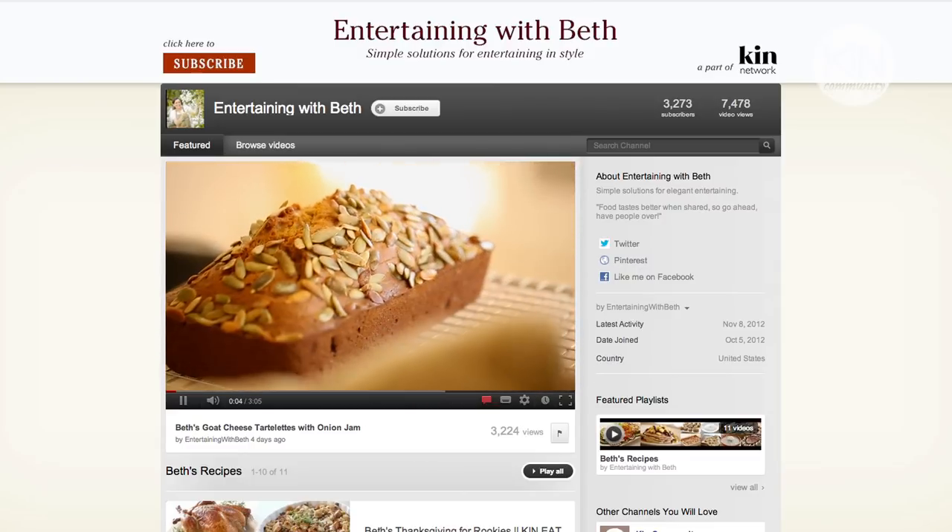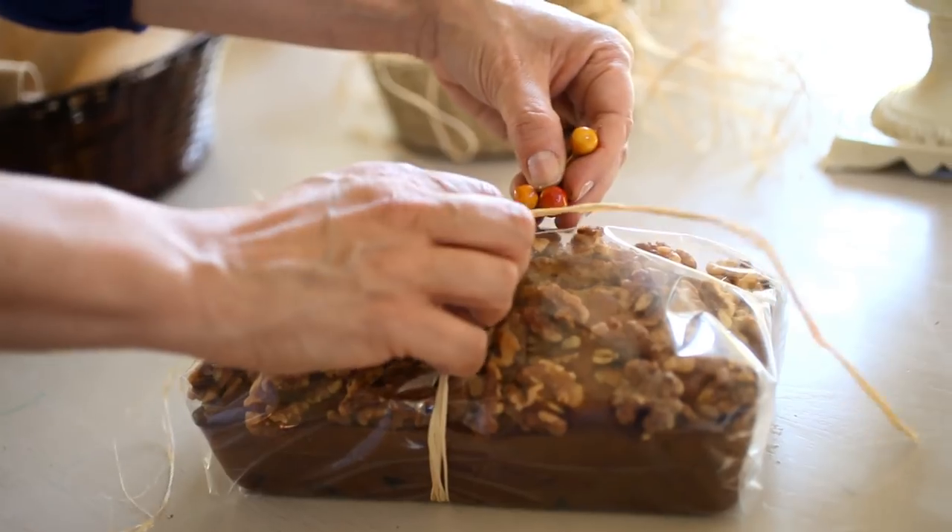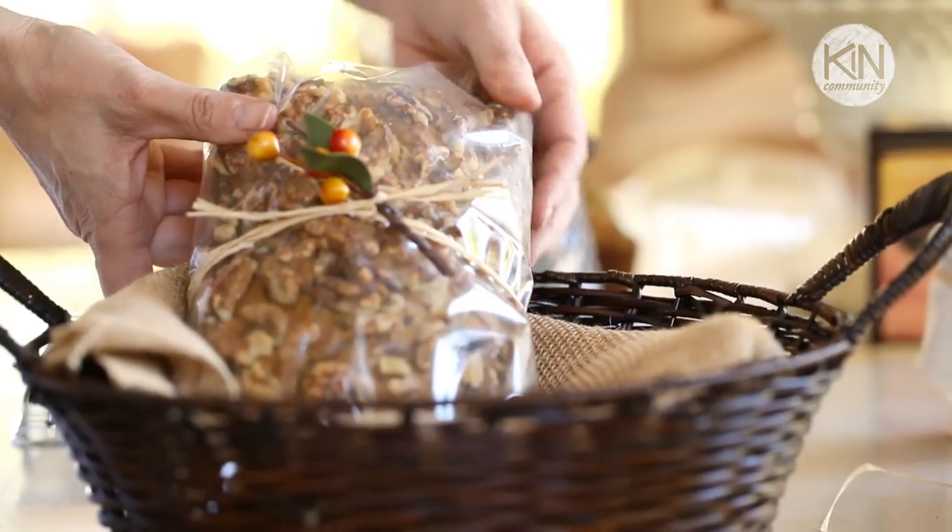If you like the looks of this menu, remember you can now subscribe to my own channel, Entertaining with Beth, where next week I'm going to show you how to make my delicious pumpkin bread — the perfect hostess gift if you're headed to somebody else's house for Thanksgiving.